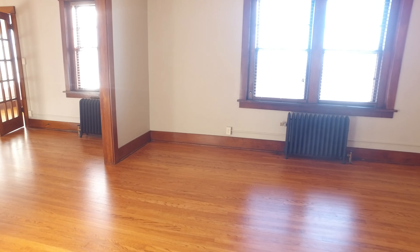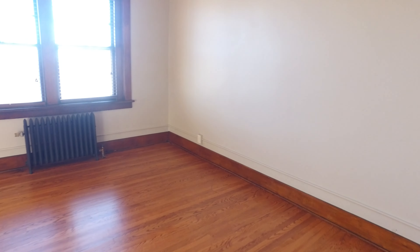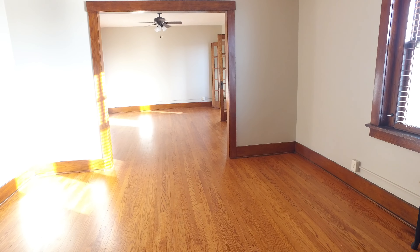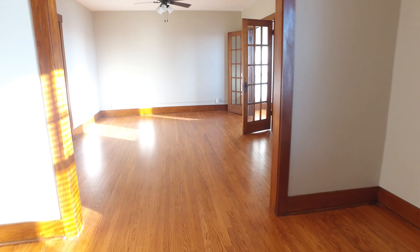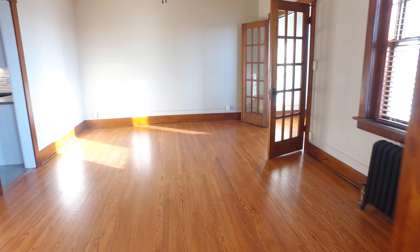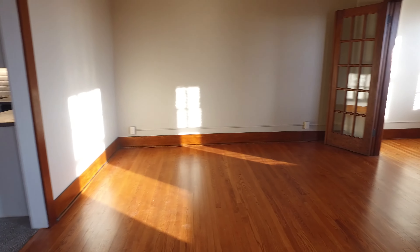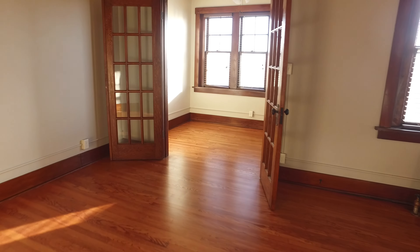Here is the living room — open concept and a very large space that leads into the dining room. This is a great space for entertaining, and I'll pan out so you can see the full scope of how large this area is.